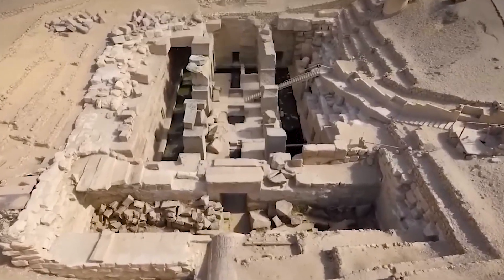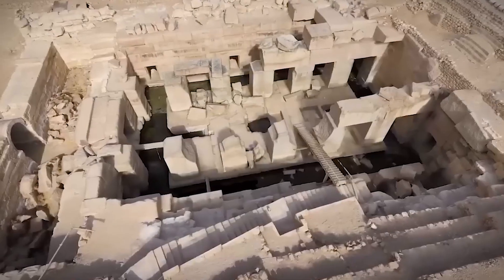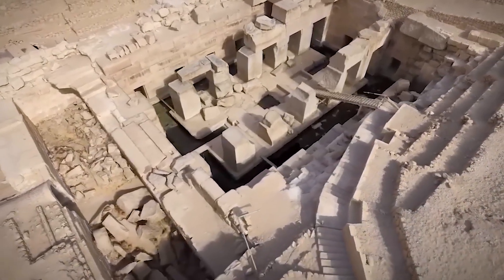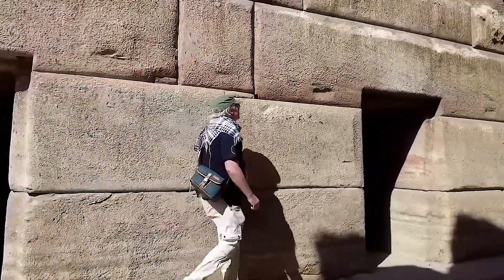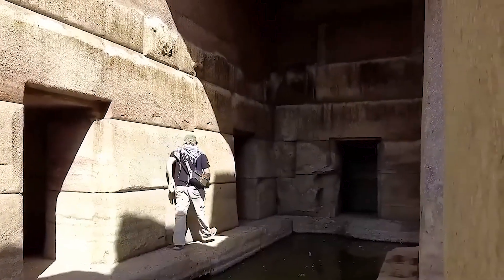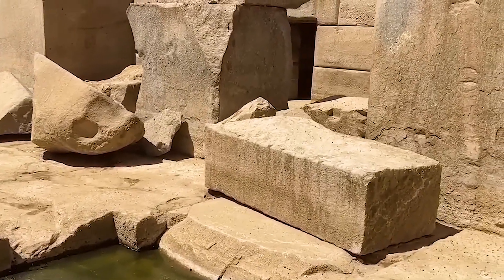Here we are at the Osirion, possibly one of the most impressive sites in Egypt, possibly the world. This is officially dated to the time of Seti I, which would have been completely roofed over, thousands of tons of stone in this whole construction, and it really is something to behold.